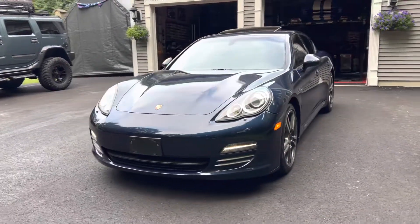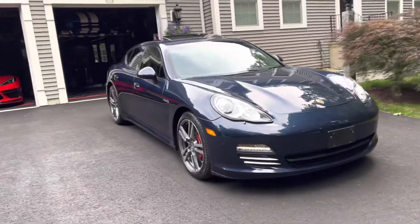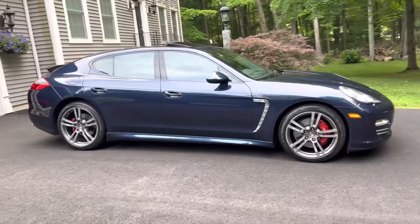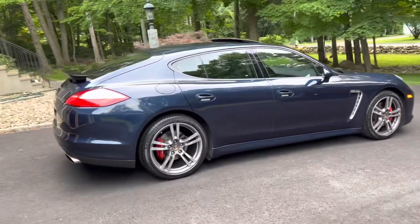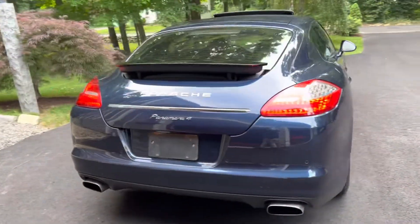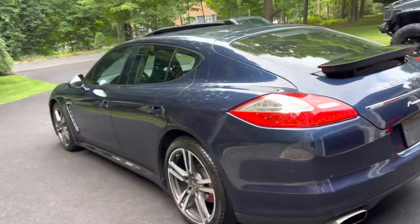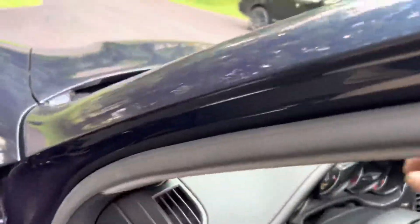I'm doing another video of the 2011 Porsche Panamera 4. This car has just 58,000 original miles, clean Carfax, lots of service records from Porsche in the Carfax. Brakes were recently done, the car runs as good as it looks — it is just a joy to drive. I'll show you the inside.